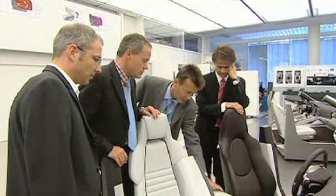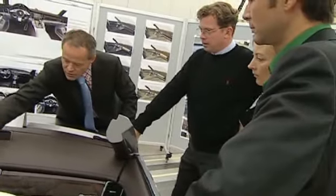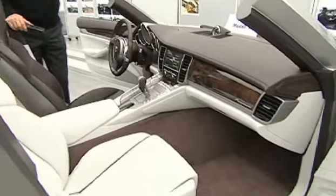Speaking of ergonomics, there are different philosophies about the operation of certain features in a vehicle. Our view of this is very clear: all the main features in the vehicle should always be accessible at the push of a single button.